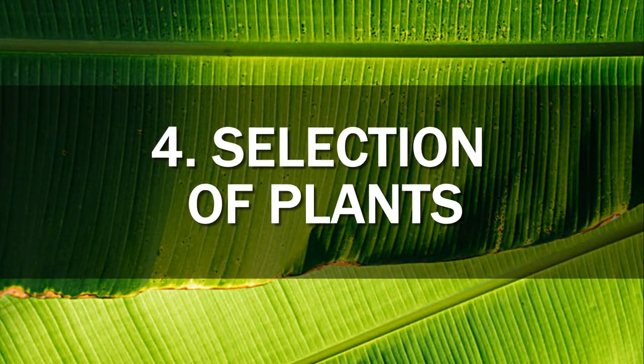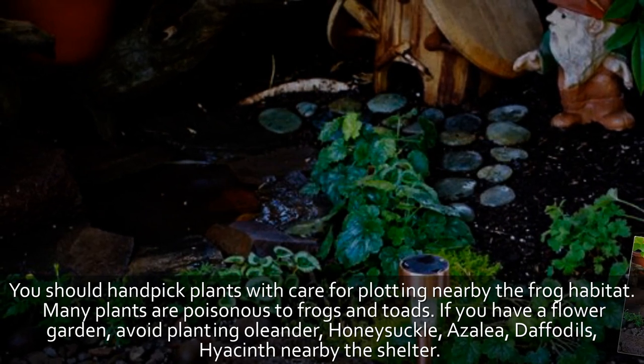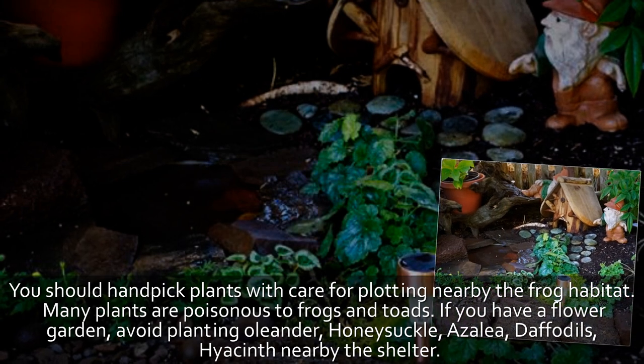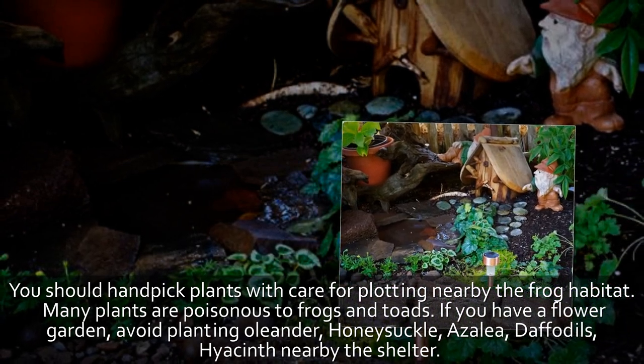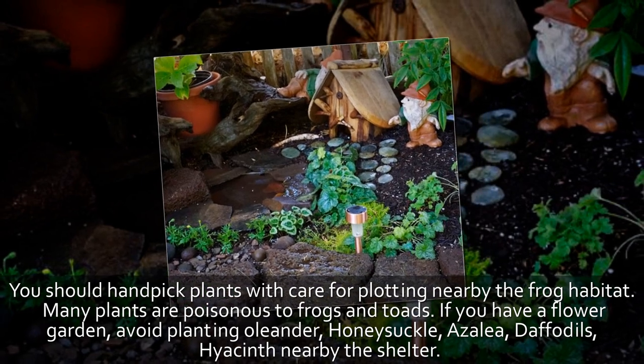Tip 4: Selection of plants. You should handpick plants with care when planting near the frog habitat. Many plants are poisonous to frogs and toads. If you have a flower garden, avoid planting oleander, honeysuckle, azalea, daffodils, or hyacinth nearby their shelter.